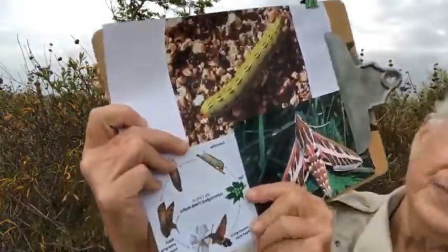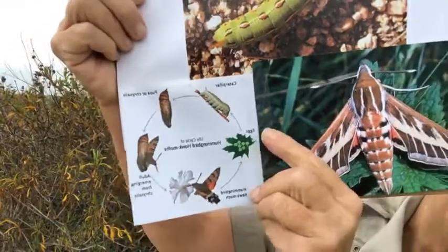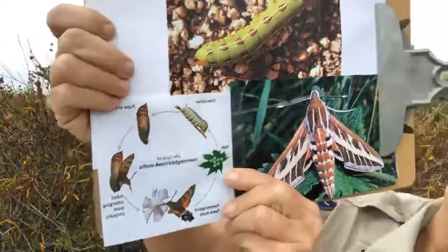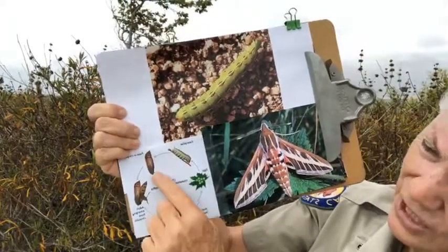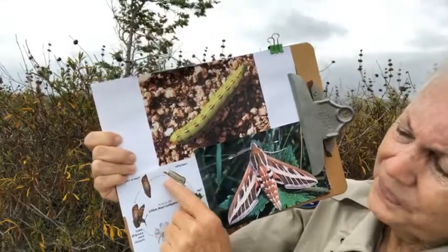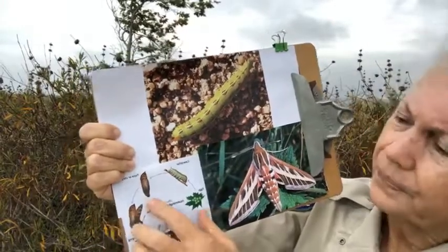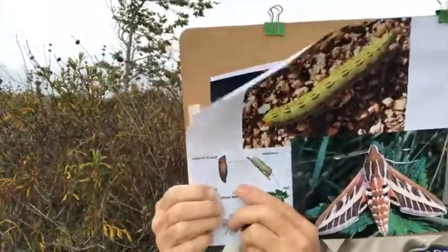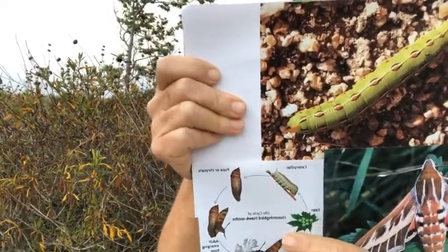When the moths mate, they use pheromones — a certain smell — to attract the male. They lay the eggs on the host plant. The eggs are just translucent, flat, smooth, green eggs — you may have seen them. Then they turn into the larva, which is the caterpillar. Then it turns into the pupa, and they bury this pupa or chrysalis in loose leaves or loose soil. It's kind of a hard brown cylindrical shape. If you garden, you may have found some in the dirt.